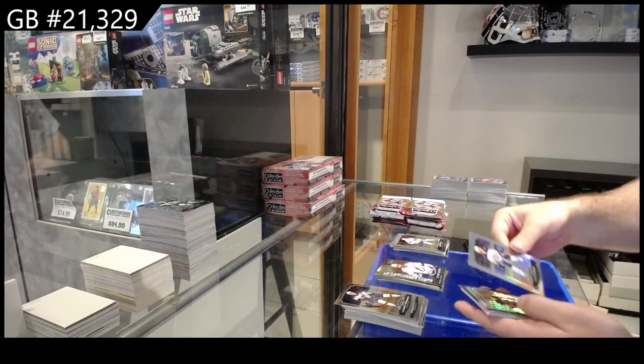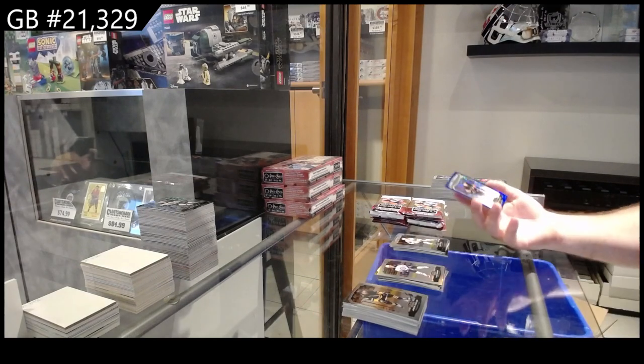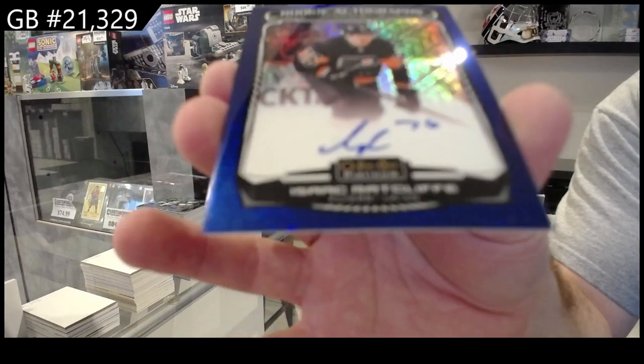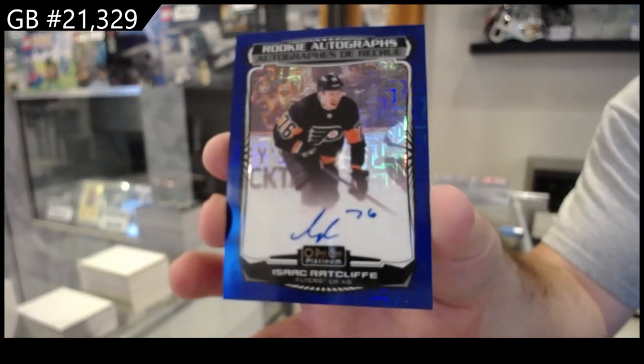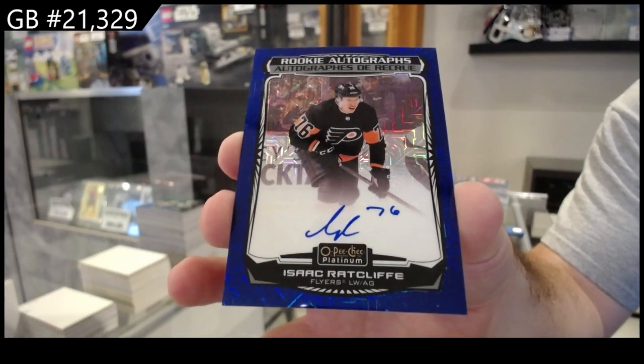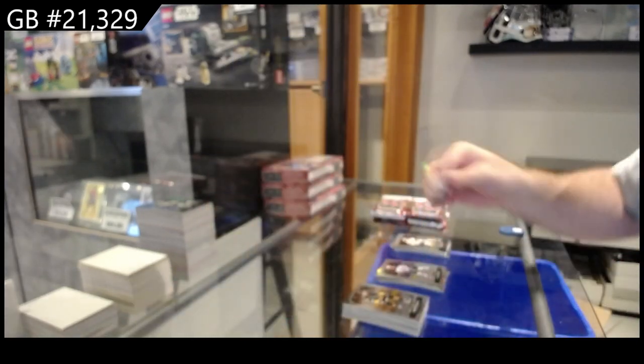Galvanized of Hedman for Tampa, Rainbow of Kyle Connor for the Jets, and a Ratcliffe Blue Tracks for Philly — Ratcliffe for Philadelphia.